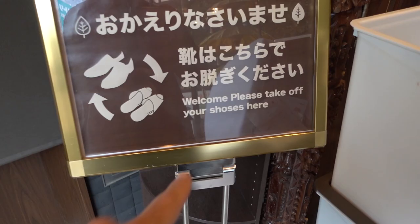For those that are unaware, a capsule or pod hotel was developed in Japan with the intention of creating a very cost and space efficient overnight accommodation.